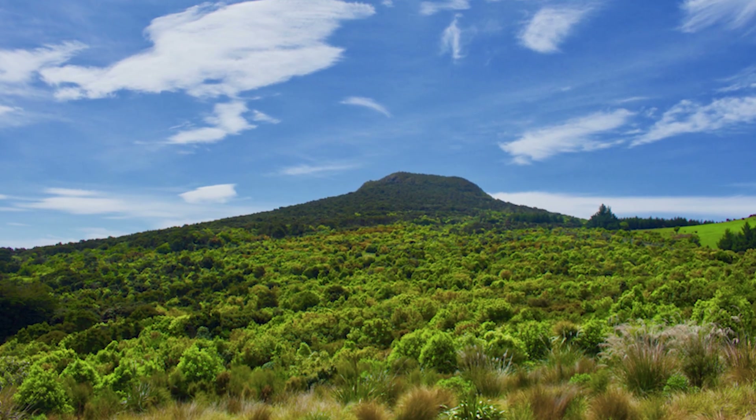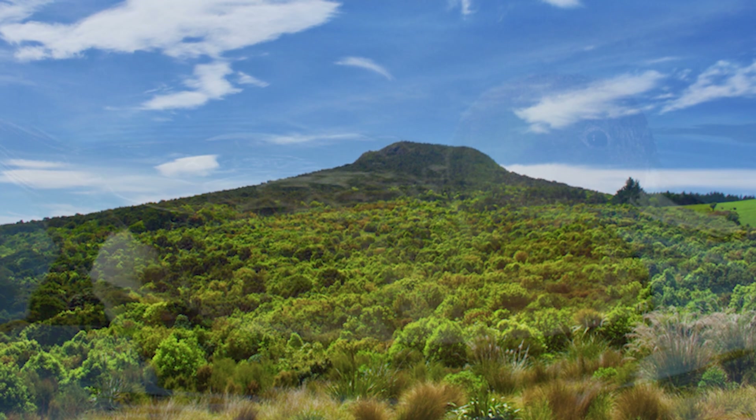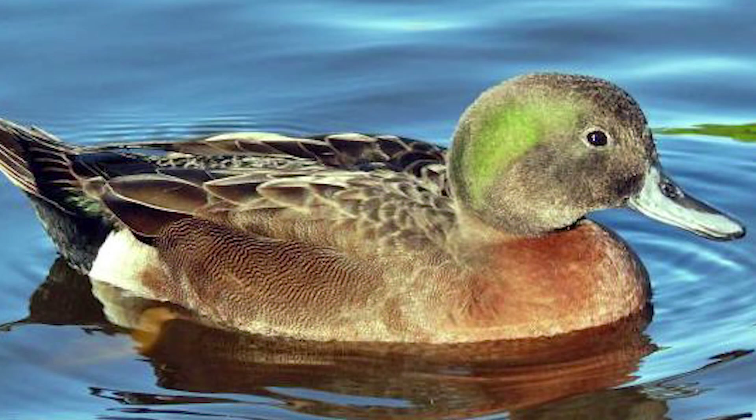I thank you for watching this installment of New Zealand Bird of the Week. For next time, you are now able to vote for the Brown Teal, the largest and only flighted member of the three brown-plumaged teals endemic to the New Zealand region, which were once widespread but are now currently endangered.